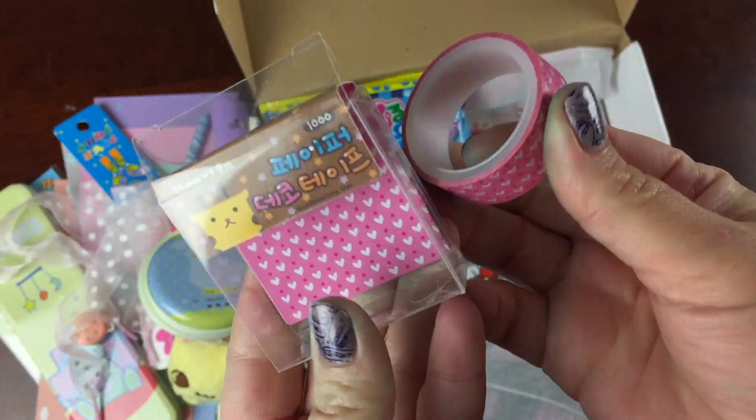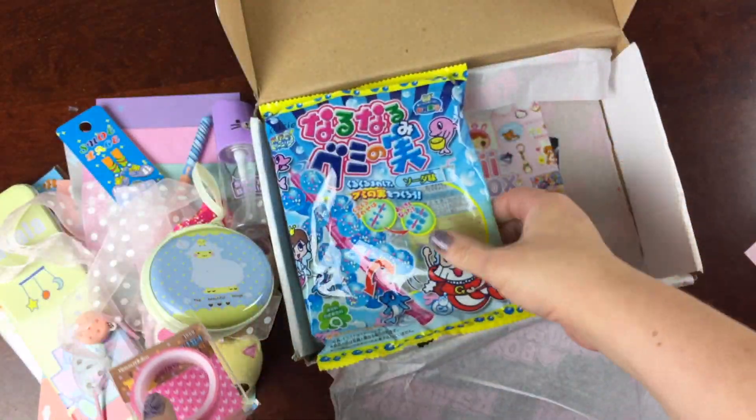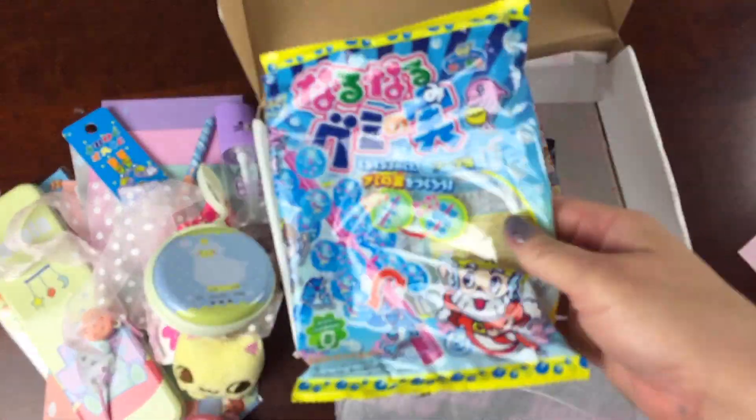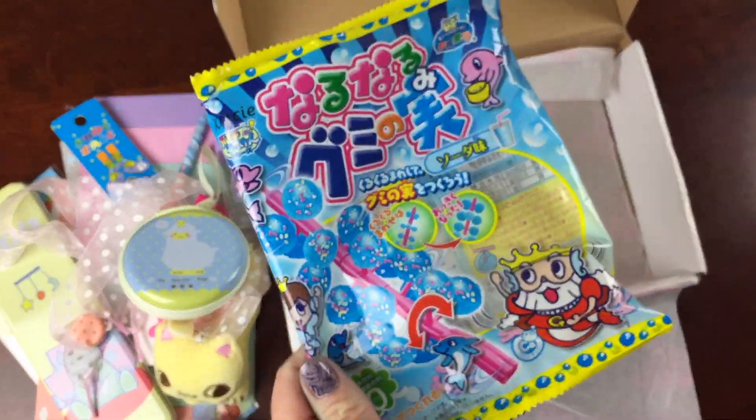And some washi tape, which is wonderful because we're always running out of washi tape — we just love washi for absolutely everything. And finally, a DIY kit: the Crazy Popping Nauru Nauru Gumi Nomi DIY candy kit.